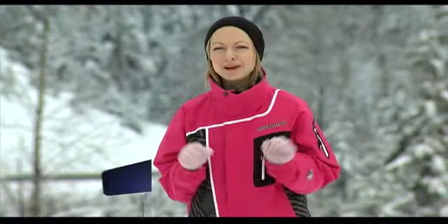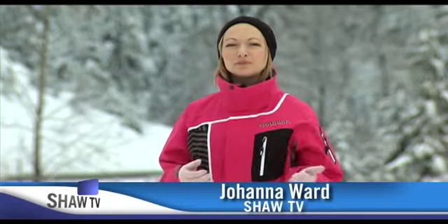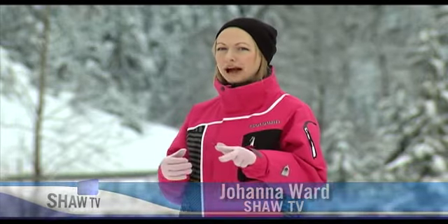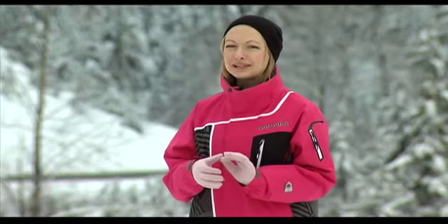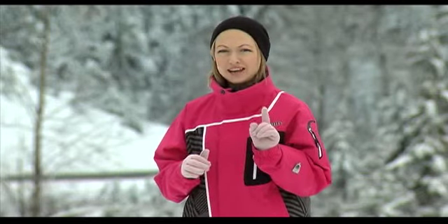Welcome to the Express, only on Shaw TV. I'm Johanna Ward. Cypress Mountain, Grouse Mountain, Whistler Blackcomb, and Mount Seymour — we're covering all kinds of snowy ground on today's winter rec special, starting with my very first try at snowboarding.